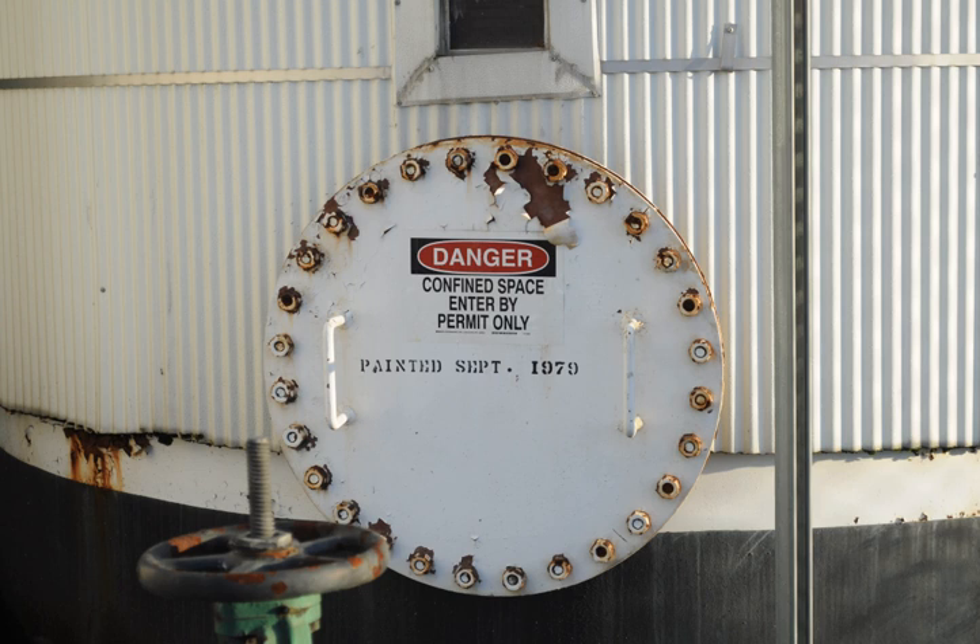Confined space rescue is a subset of technical rescue operations that involves the rescue and recovery of victims trapped in a confined space, or in a place only accessible through confined spaces, such as underground vaults, storage silos, storage tanks, or sewers.